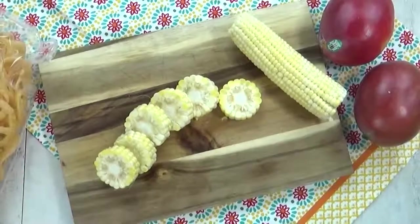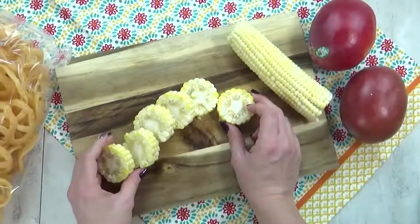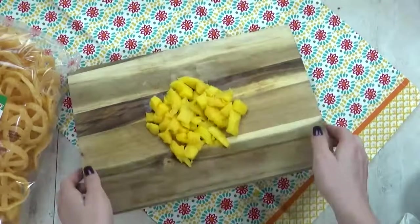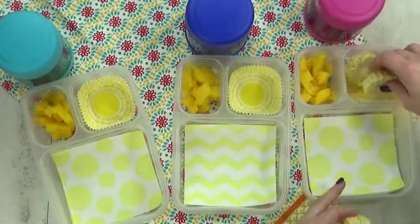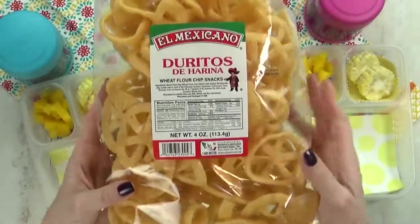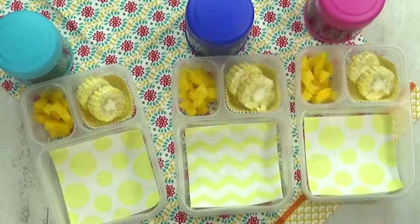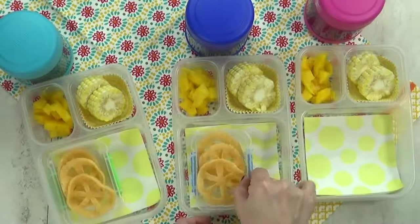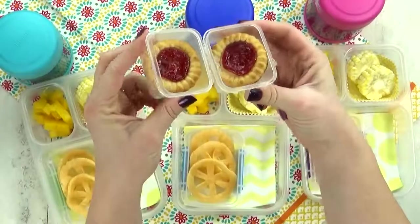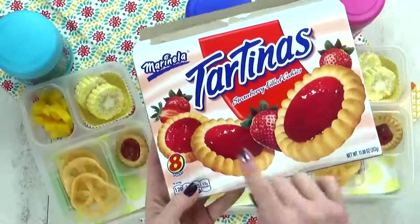Next up, we have lunch idea number four. For this, I'm starting with some corn on the cob — I've gone ahead and sliced it into little pieces and I'm gonna throw these into some boiling water for just a few minutes. Next, I'm gonna chop up some fresh mango and add it to the lunch box, followed by the corn. And then I have something for the kids to try they've never had before — I think these are called Doritos. My store had regular ones and also spicy, but I went with the regular ones — I think they're really cute because they look like a wagon wheel. Just in case the kids aren't into them, I'm just giving them a few. And for our special treat today, I'm giving them one little cookie — these are strawberry-filled tartinas, and the kids have never had these before either.